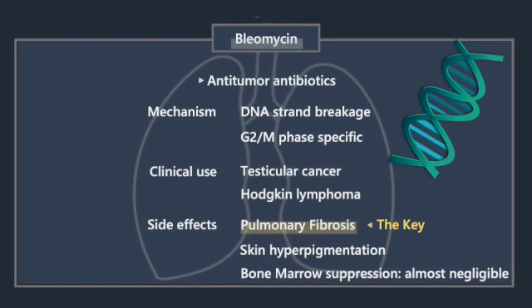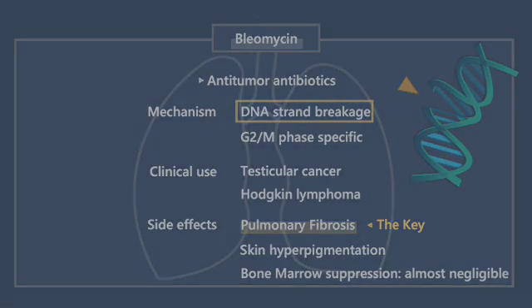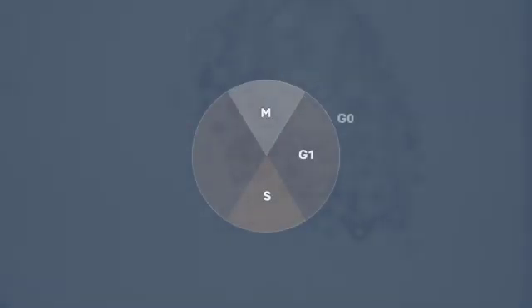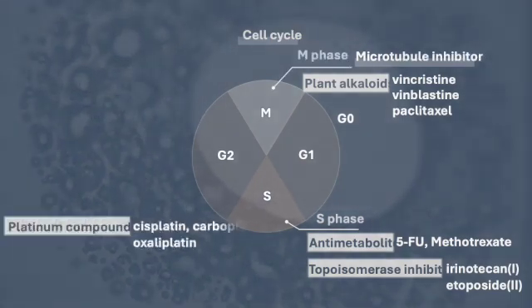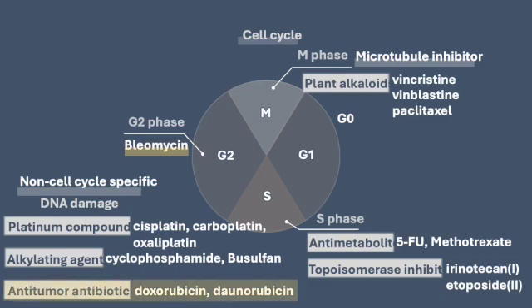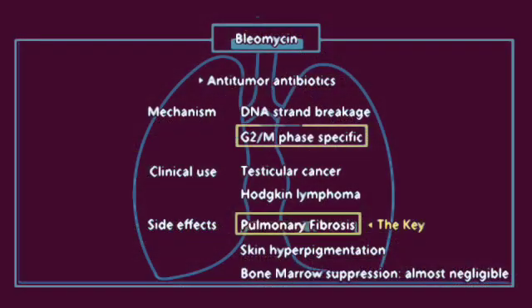Bleomycin breaks DNA strands by making free radicals. Bleomycin works in the G2M phase of the cell cycle. Bleomycin is the only antitumor antibiotic that is cell cycle specific — other anti-tumor antibiotics are cell cycle non-specific. This crucial distinction is frequently assessed in examinations.